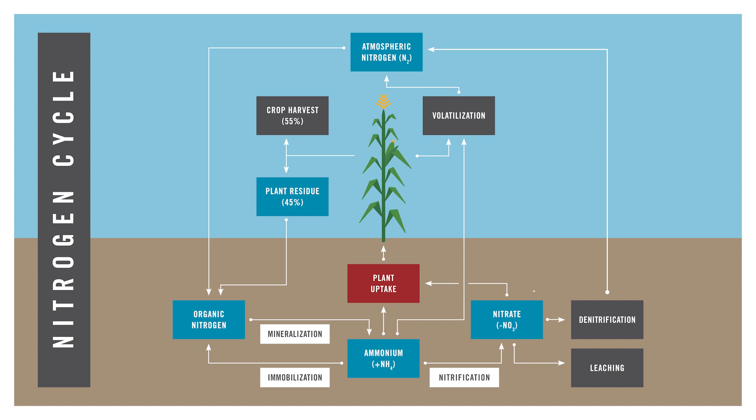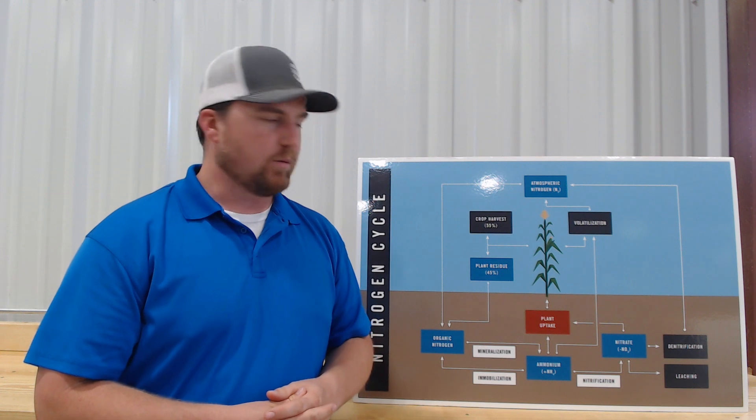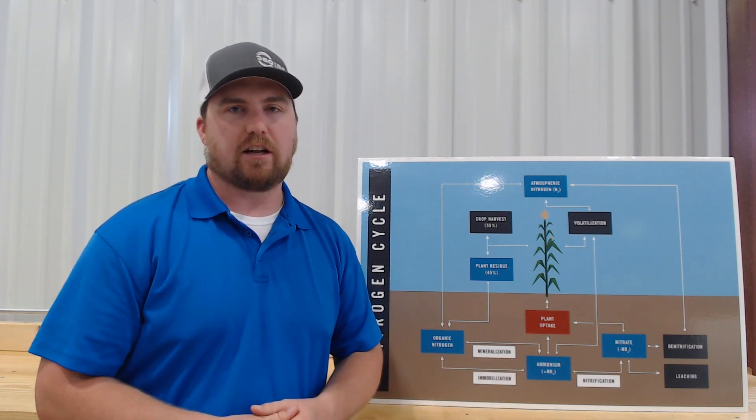If those soils are well drained, once nitrogen becomes nitrate it's prone to leaching through the drainage system. If those soils are poorly drained, it can denitrify and get returned into atmospheric nitrogen. So if we're in waterlogged conditions, we want to be considering a nitrification inhibitor.